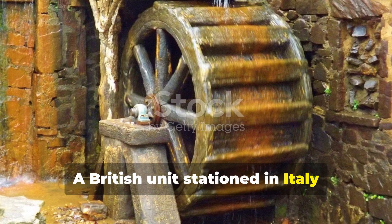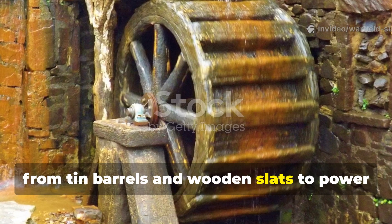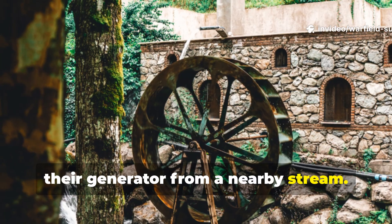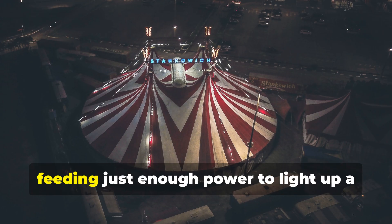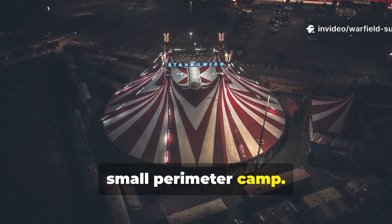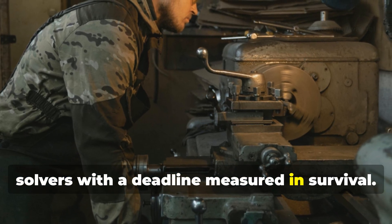A British unit stationed in Italy famously used a waterwheel system built from tin barrels and wooden slats to power their generator from a nearby stream. Another unit in the Pacific used the propeller of a grounded plane to create a wind-driven turbine, feeding just enough power to light up a small perimeter camp. These weren't engineers — they were problem solvers with a deadline measured in survival.